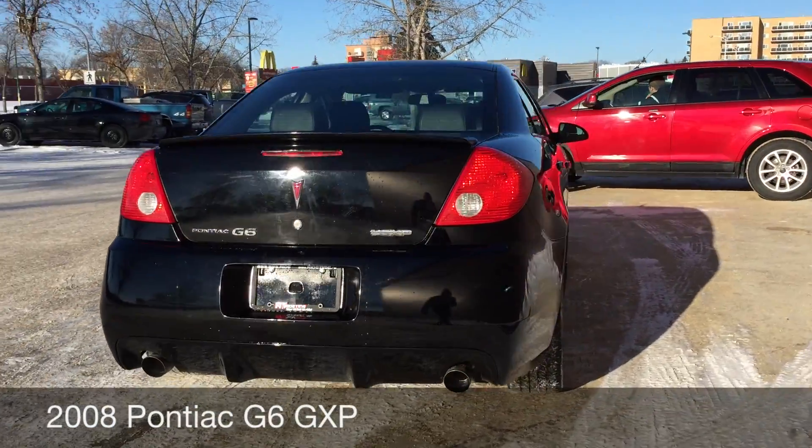The passenger seat looks great, and the heated seat control is just right over there. The back seat is also fantastic — lots of room for everybody. And finally, there is that sunroof I was telling you about.